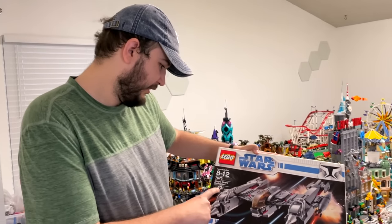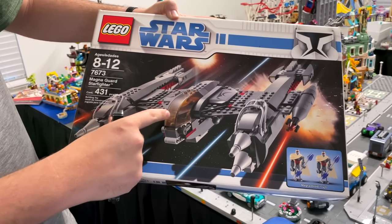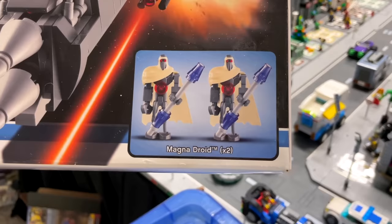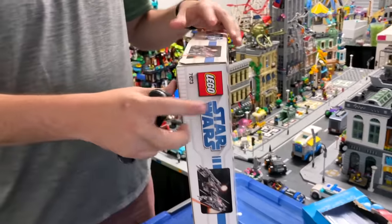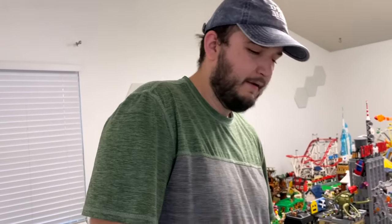So this one — awesome set. It kind of came out in Mandalorian. I think they showed it in one of the episodes, the one where they break out the prisoner. This is the Magna Guard Starfighter — super cool set, and one of only two sets that you can actually get these Magna Guard figures with. Kind of weird, because it came out in Episode III, but for some reason they don't like to make sets based off of Episode III.